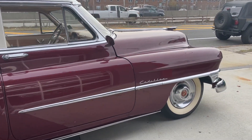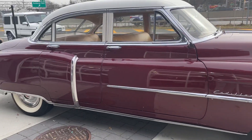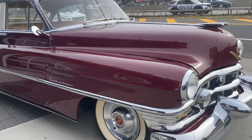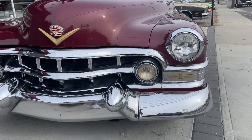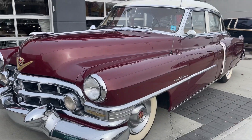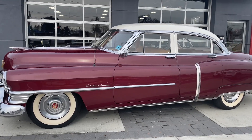Super clean original V8, original data plate, great color combination — almost like a dark wine color with a tan interior. The quality of the chrome is beautiful. Check us out at hollywoodmotorsusa.com — we love our Cadillacs, and this is a beautiful one. What a nice car.